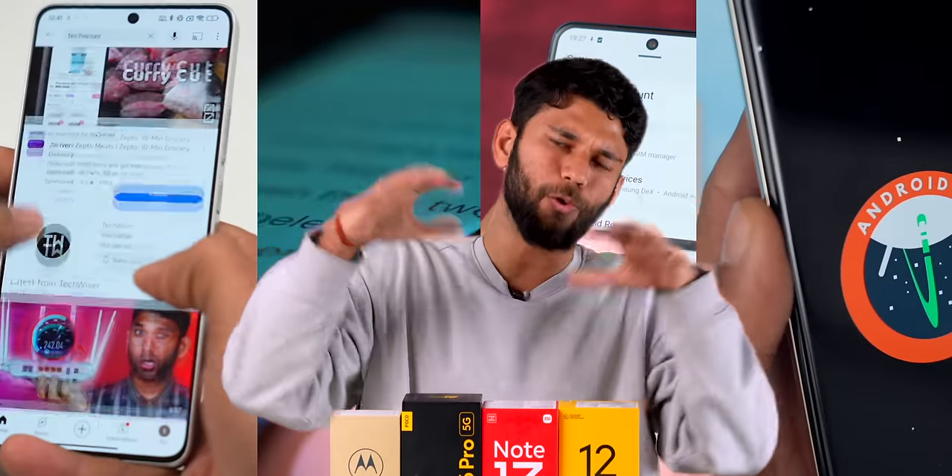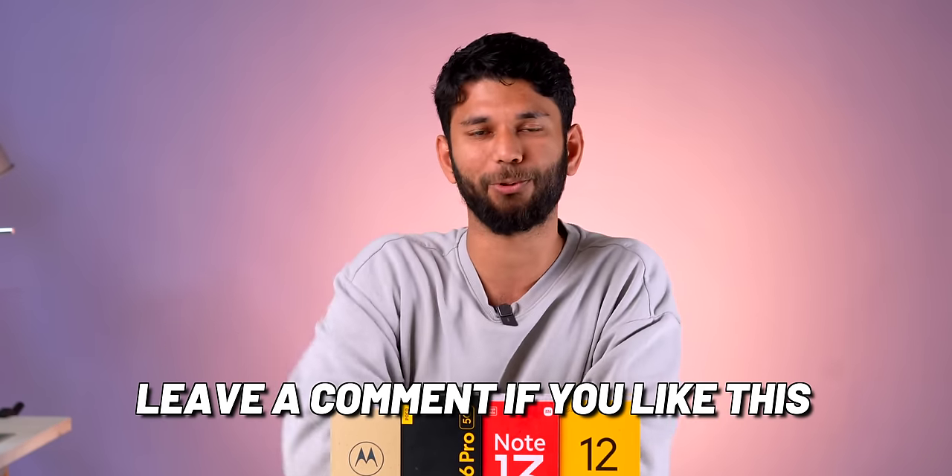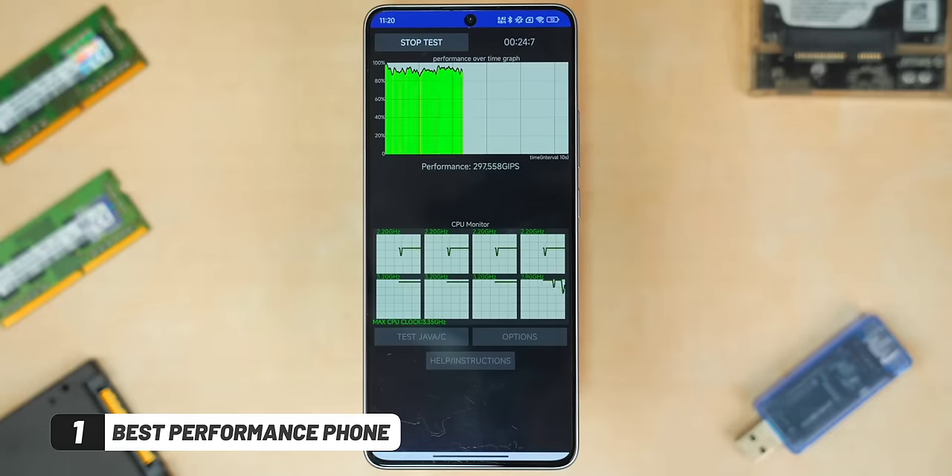That's exactly what we are going to find out. We have used all these phones in daily life, and we have a dedicated video on the channel for each. In this video, we'll cover which phone is best for whom. We're trying this new format, so let us know in the comments if you like it.